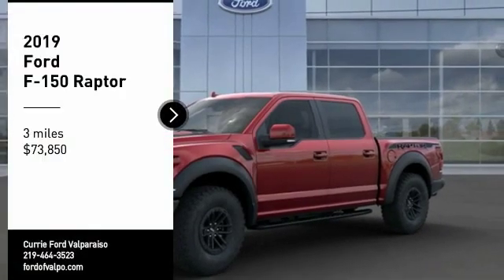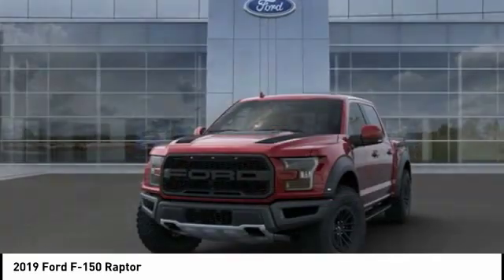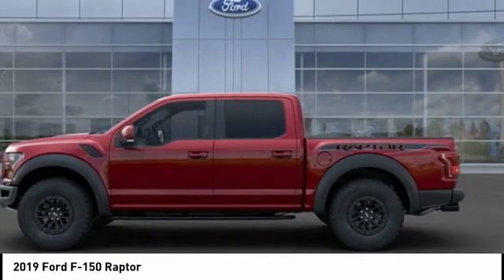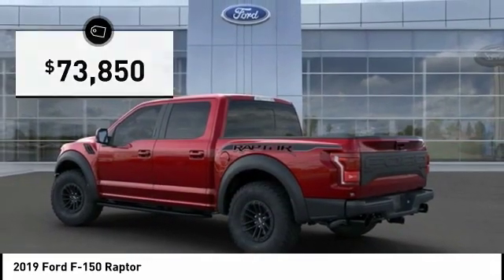Take a ride in the 2019 F-150. A Ford F-150 knows how to handle any situation. It's built to follow orders, no whining, and is priced below $75,000.